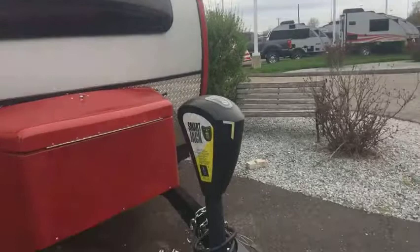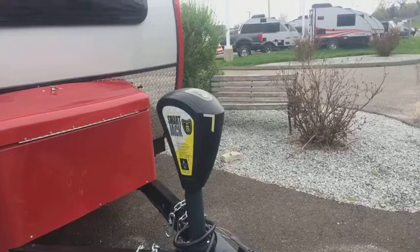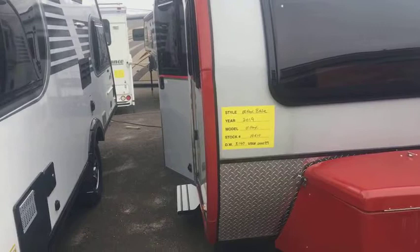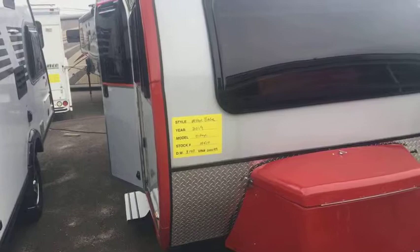It has a smart jack on it, so you set it up to your truck and it'll go right back to where you unhooked it — it has memory built into it. You've got a nice storage container in front, which also hides your propane. It's only about 3,000 pounds dry, so it really opens up the market for consumers as far as being able to pull it.